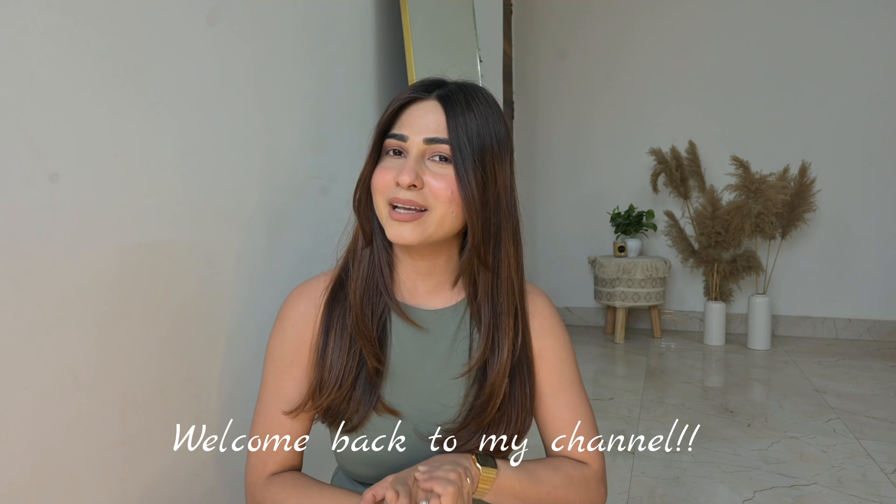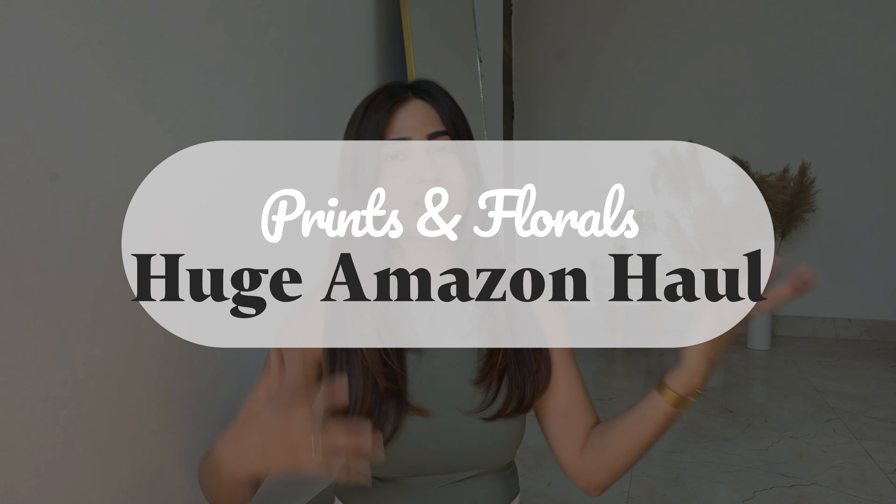Hi guys, welcome to my channel and welcome to another YouTube video. We're shooting on Mother's Day, so happy Mother's Day to all the mothers watching! I wish you all the very best - this is your day, so celebrate yourself. I've brought a really beautiful collection from Amazon - for mothers, youngsters, college wear, office wear, daily wear - if you're looking for good floral prints, this video is for you. Summer prints are on point, so let's get started!